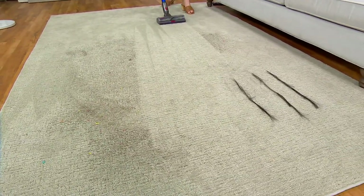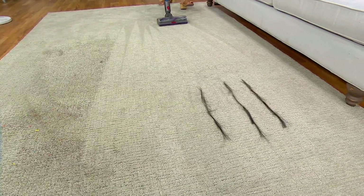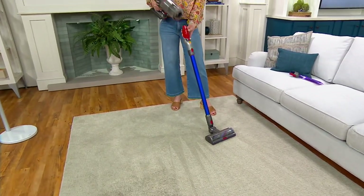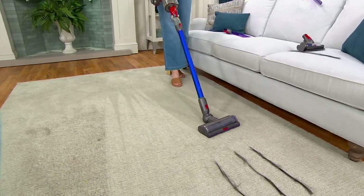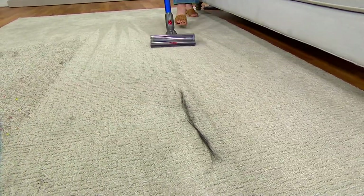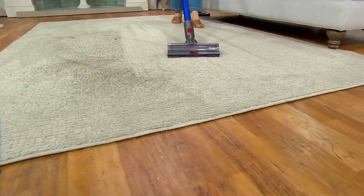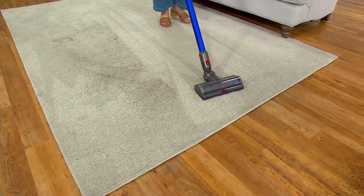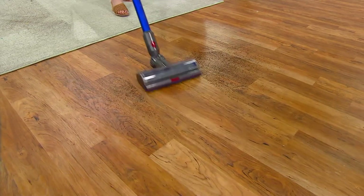That motor bar cleaner head drives deep down into the carpet, lifting away anything that has settled over time. I can easily remove it and convert it to a handheld — it really gives you versatility to go anywhere you need. With the latest detangling technology, I'm going to tackle this hair. Look — gone. Long strands of hair, not a problem. It just erases it right off the carpet. As I move to the bare floor, the vacuum knows and automatically slows the motor down. You can even hear that change.